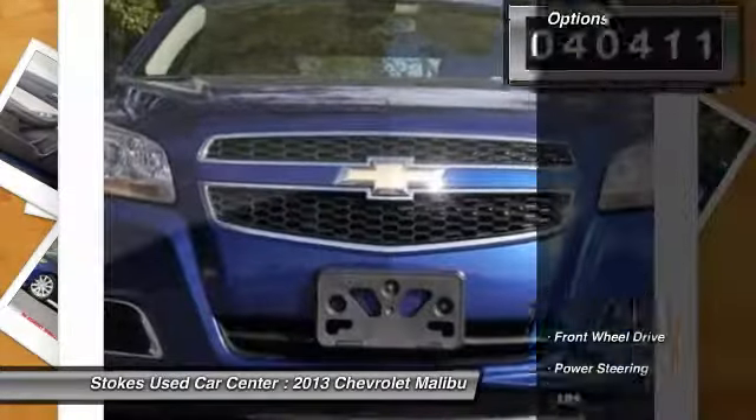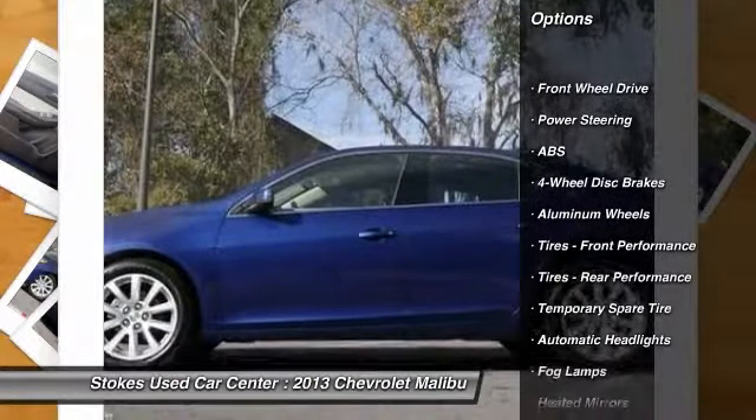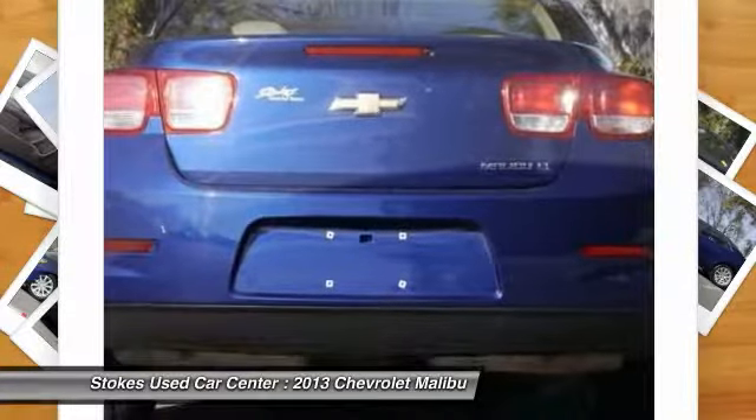Here are some of this vehicle's great options: traction control, steering wheel audio controls, remote engine start, anti-lock braking system, stability control.